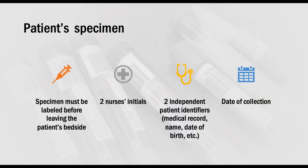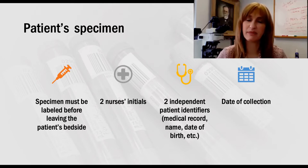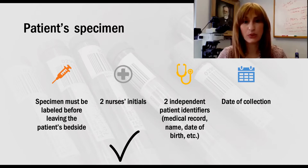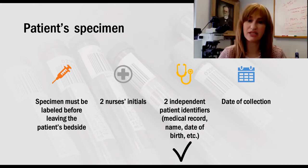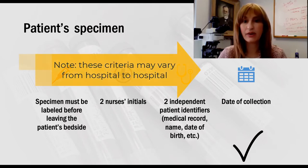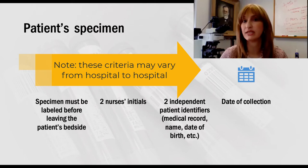We're about to jump into the type and screen, but before we do so, I want to take a second and talk about the importance of a properly labeled pre-transfusion specimen. It's imperative that we provide the right patient the right blood at the right time. So our specimens have a high criteria for being labeled properly. It requires that the specimen is labeled before leaving the patient's bedside. It has two nurse's initials, two independent patient identifiers such as the medical record number, name, and date of birth, and also the date of collection.